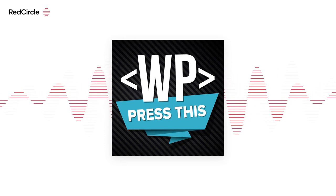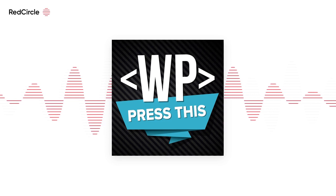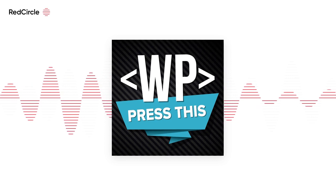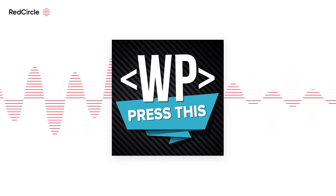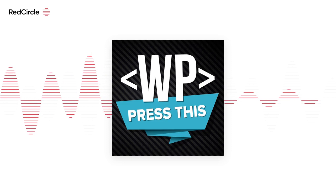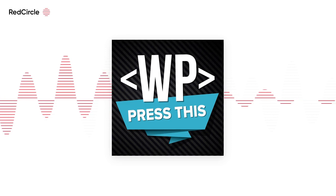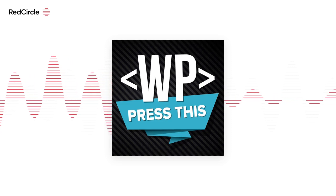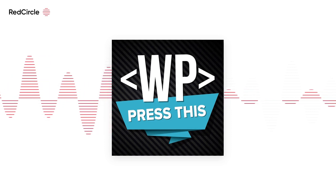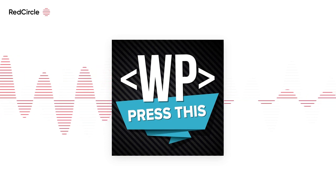We're going to take a break here, and when we come back we'll talk about what's next for GiveWP and also talk about Giving Tuesday, which is coming up soon. Stay tuned. Welcome back to Press This, a WordPress community podcast. I'm Doc and I'm here with Matt Cromwell, co-founder of GiveWP — a WordPress plugin that makes it easy for non-profits to accept donations both offline and online.